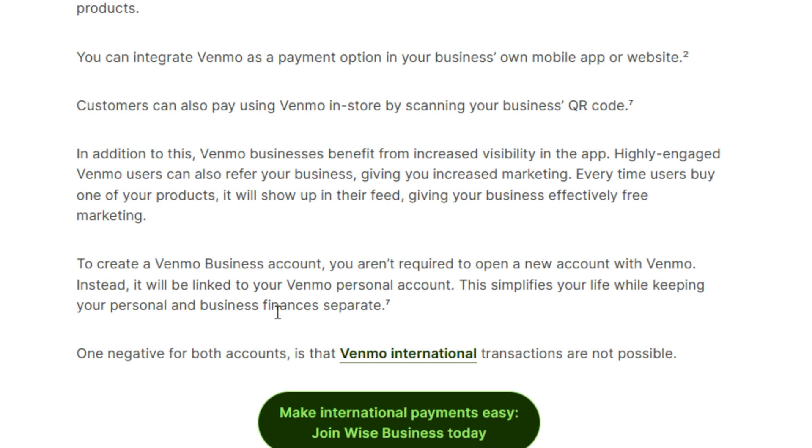So that's the main difference between Venmo personal and business account. If you find this video helpful and if this information was useful to you, then you can hit the like button and don't forget to subscribe.